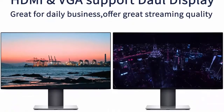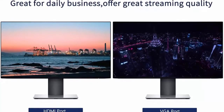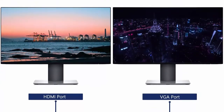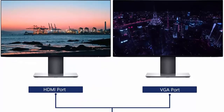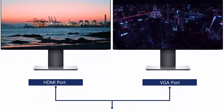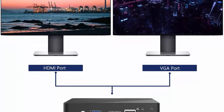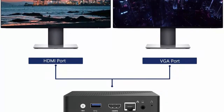Ports and buttons: 1x power button, 1x DC port, 3x USB 3.0 ports, 1x HDMI port, 1x VGA port, 1x RJ45 Gigabit Ethernet, 1x headphone jack, 1x SD card slot, 1x power LED, 1x reset hole.